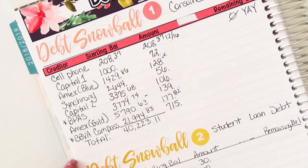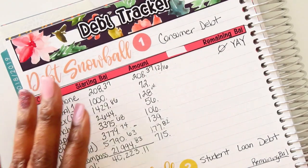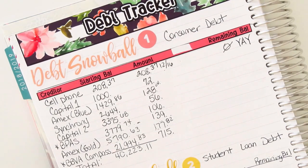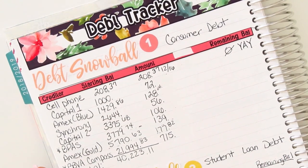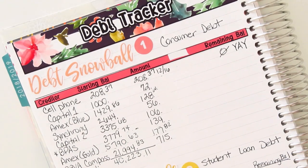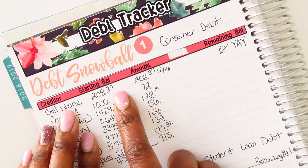As I had said when I initially did this, I wanted to separate my snowballs — I wanted to have my consumer debt and then my student loan debt. I'm still going to have that same premise in the new layout, but I'm going to track it a lot differently; it's going to be more in-depth with the tracking.